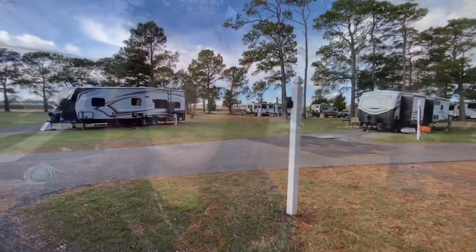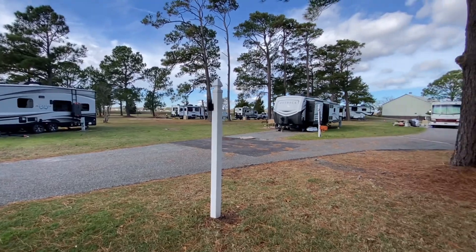Hello everyone and welcome back to our channel, our Empty Nest Journey. This week we are in Fort Monroe RV Resort in Virginia and we are here for about a week. It is cold and it is a very small resort. I thought it was much larger, so to my surprise there were only a few sites.